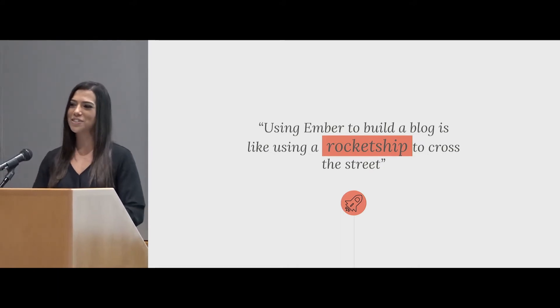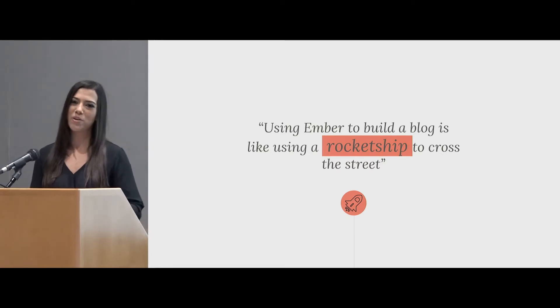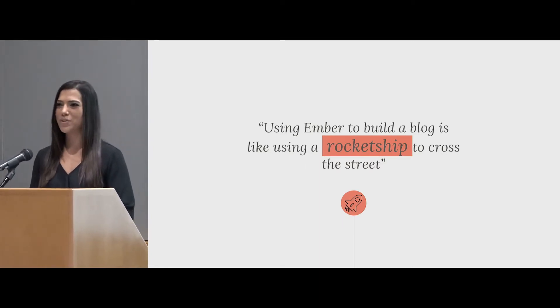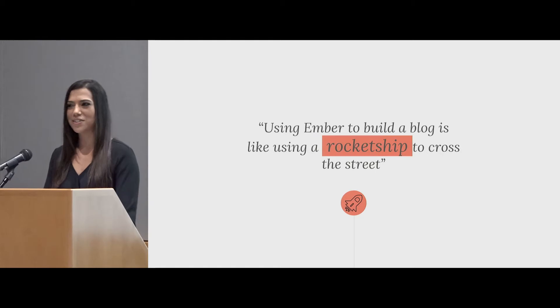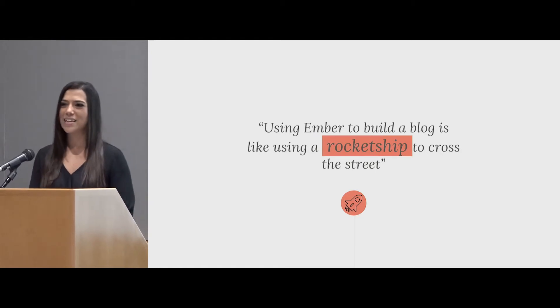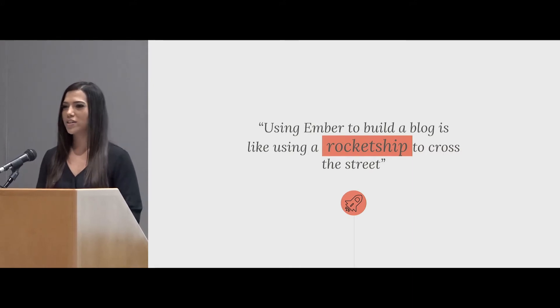I didn't actually know where to start. I'd done some tutorials, a little bit of HTML, CSS. I went to Stack Overflow, started copying and pasting, and kind of got this thing put together. But it didn't look very good and it didn't quite work as I wanted it to. I felt like there were a lot of missing gaps in my knowledge and I was having a really hard time getting everything together.